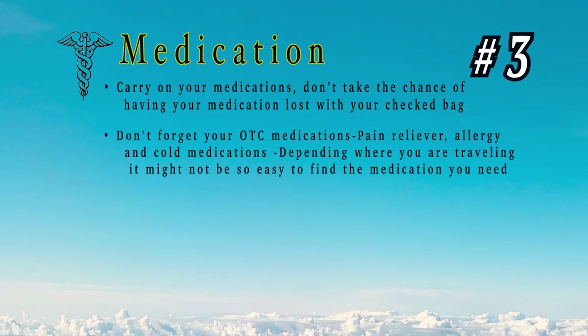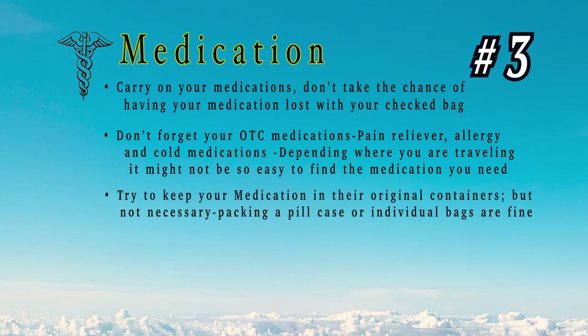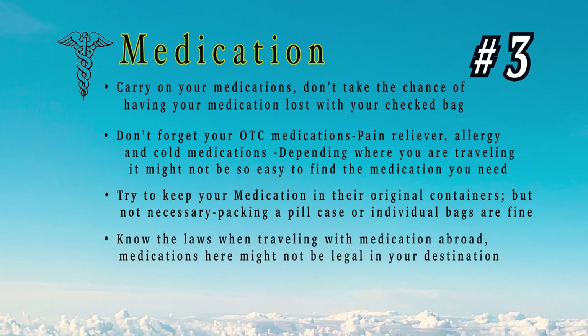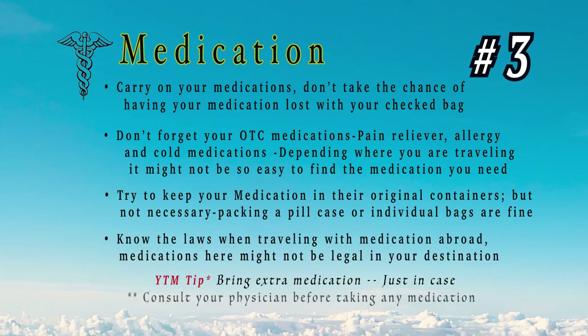Number 3: medication. Always put your medication in your personal item or carry-on bag — you don't want to take a chance on it getting lost with your checked bag. Don't forget your over-the-counter medication either. I had a funny situation in Japan where the pharmacist didn't speak English and I couldn't read the labels, but after about 15 minutes we figured it out. Bring extra medication just in case, and always consult your physician before taking any medication.